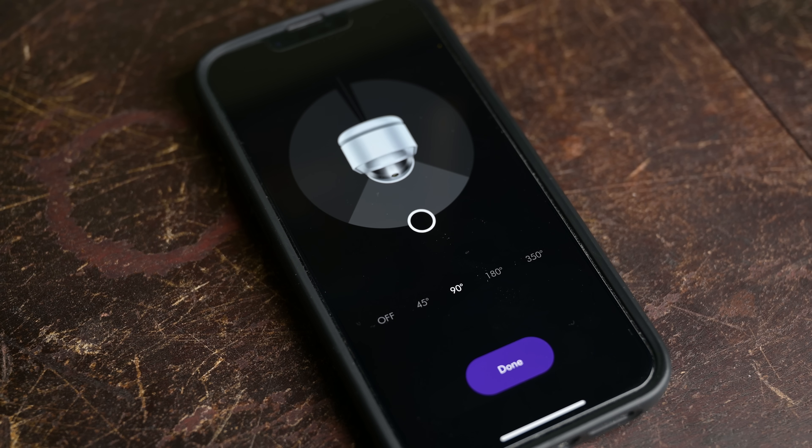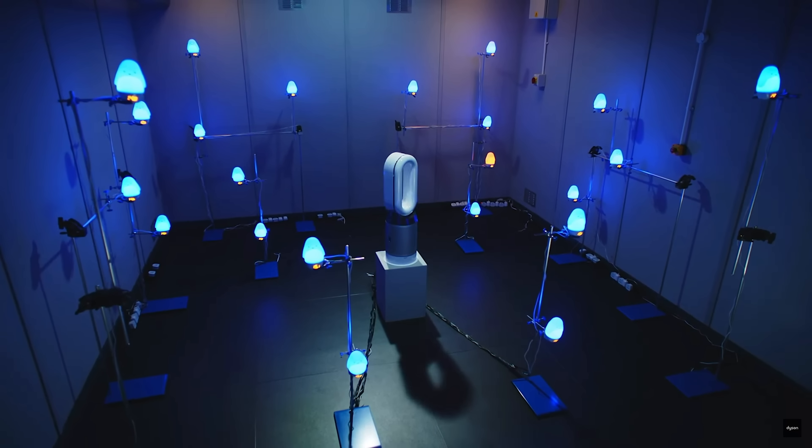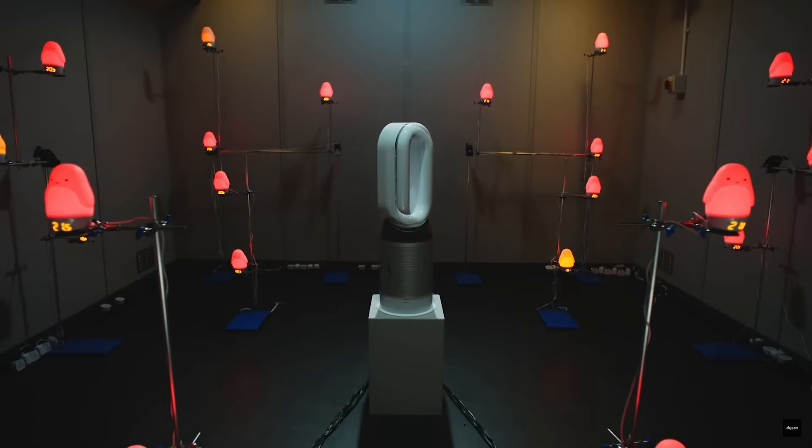Dyson also has what they call air multiplier technology, with 350-degree oscillation with its fan, which you can adjust in many different ways in the app, which is pretty useful. Dyson also points out that by projecting the air with its fan, it actually circulates the air in the room better for the air purifier to process, which is probably true.